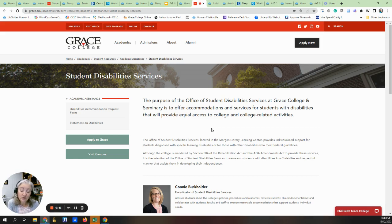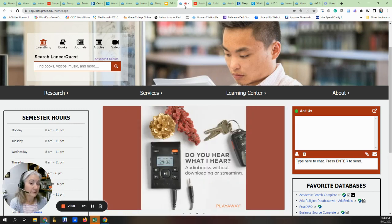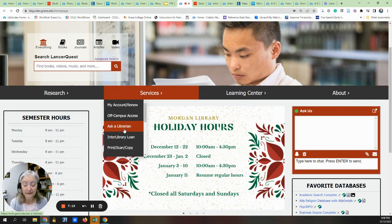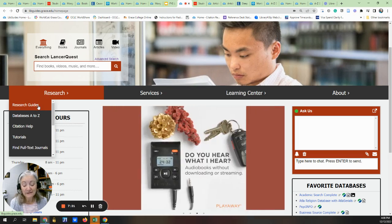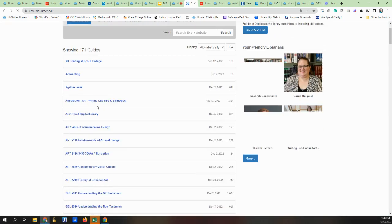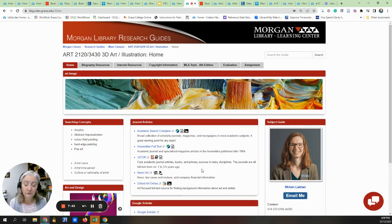Accommodations may include books in alternative formats, extended time on tests and quizzes, note takers, or other class adaptations. Another resource we offer is research assistance — either with a librarian or a research consultant, which is one of our students. This can take the form of a chat whenever we're on campus, or via email through the Ask a Librarian link. We also offer research guides that are available on every Canvas page on the left side of the Canvas screen. Click on the Research Resources link in Canvas and you will be taken to a page appropriate for your class — for example, here's one on art and illustration that helps you with information you may need to complete your assignments.